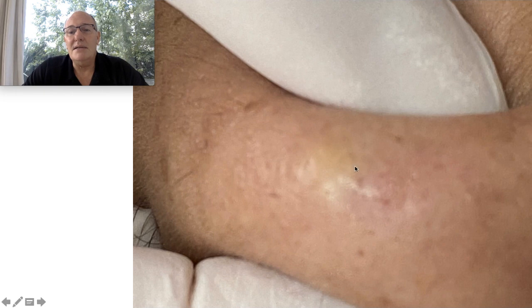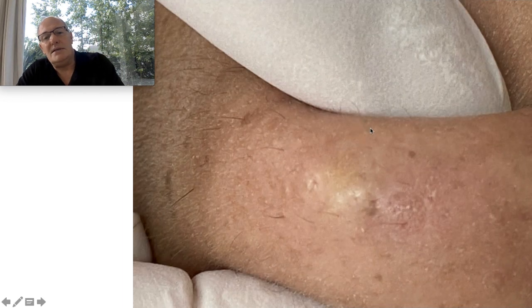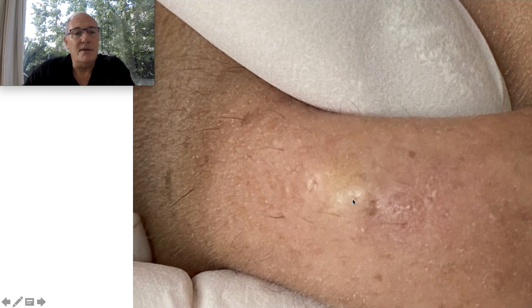Here is my assistant pushing with the fingers with gloves. All this is the tumour — all this one. And the center of the tumour is this white area. Here we can see much better.